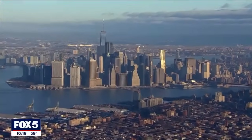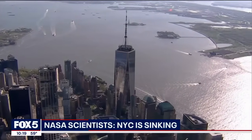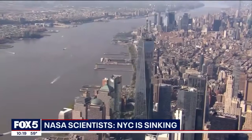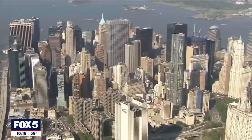We do see some spots along the coast that are sinking quite a bit faster than others. NASA scientists believe parts of New York City are sinking, albeit ever so slowly — fractions of inches per year — still something scientists are watching closely.